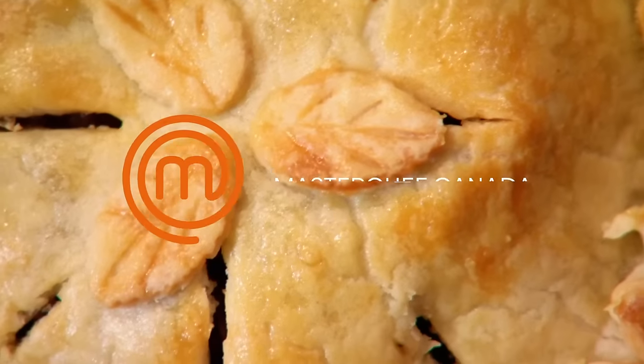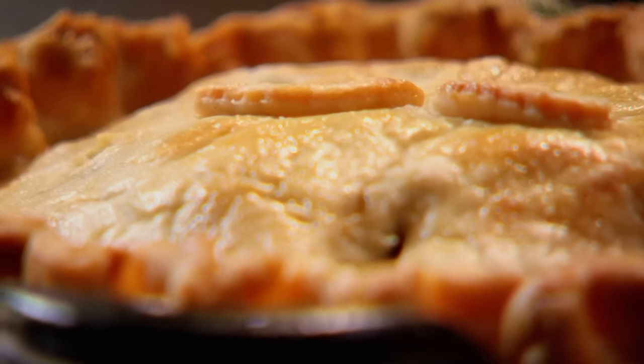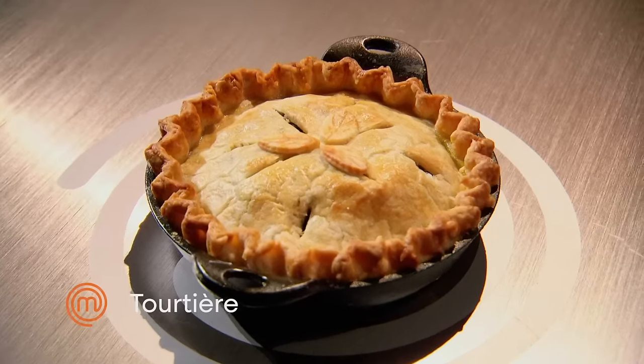The crème de la crème of meat-filled pies. I've made pies before, I've made meat before. In my mind, those two things do not go together. My sister and I make tortières every Christmas. I'm feeling so confident.